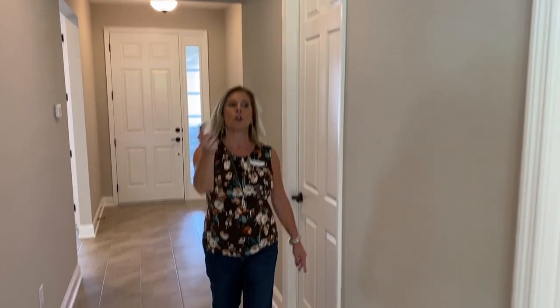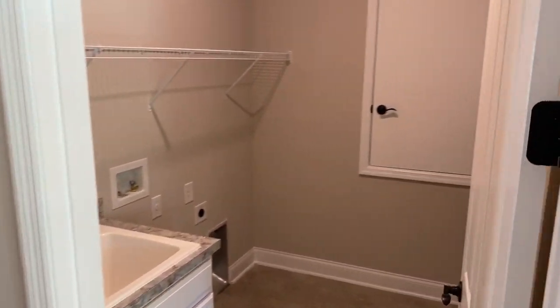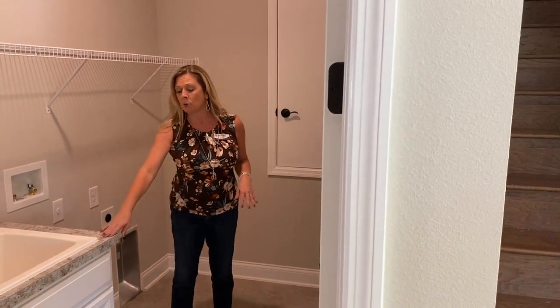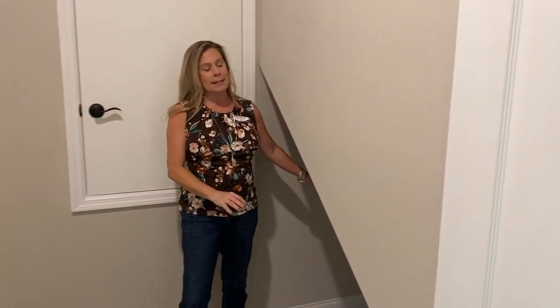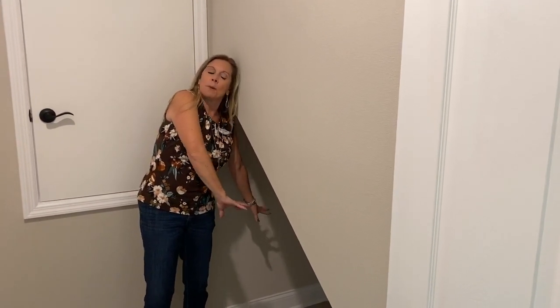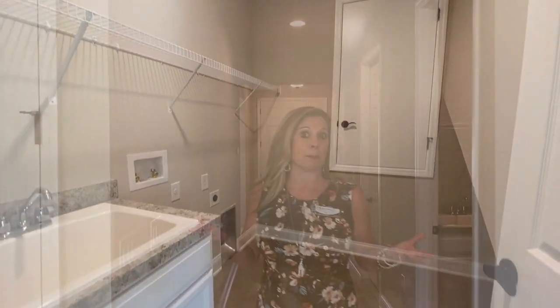Over here to your right is your laundry room. In this case, you not only have a great laundry spot — they've already done the utility sink with the counter and cabinet, they've done the shelving, and then back over here in this little nook you've got a great spot. Personally, that's where the dog dishes or the cat litter box could be tucked under there, or you could put your extra rolls of toilet paper.